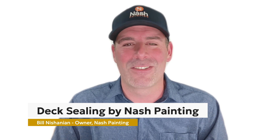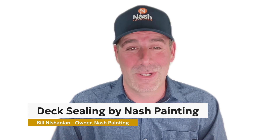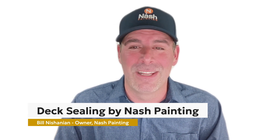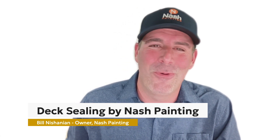Imagine your deck looking as good as new, ready for family gatherings and outdoor enjoyment. It's more than just a stain job — it's a transformation. Don't settle for less. Call Nash Painting now for a free consultation. Let us rejuvenate your deck with our exceptional staining services. Your dream outdoor space is just a call away.